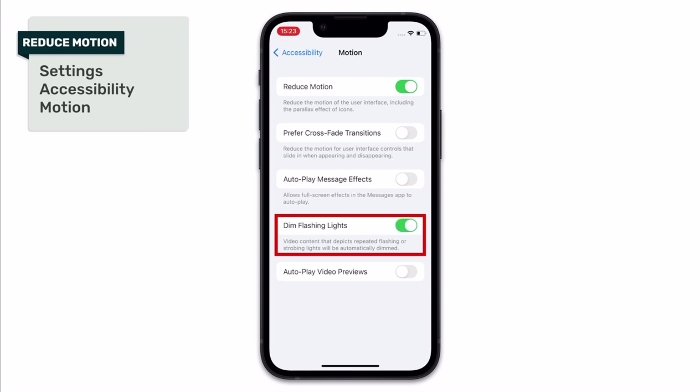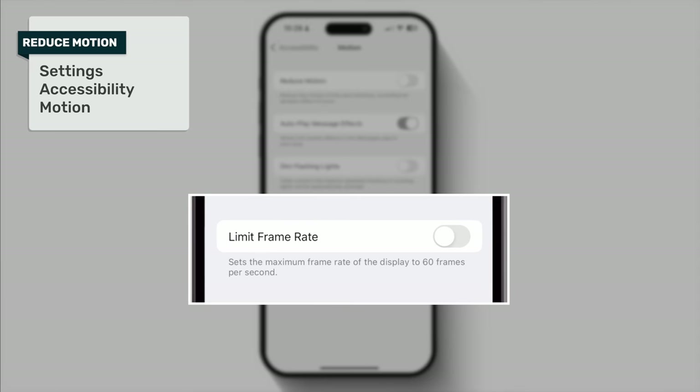Dim Flashing Lights is a relatively new accessibility feature for people who have light sensitivity — it will dim the screen if it notices bright strobe effects being used in the content you're viewing. Regardless of who this feature is intended for, if ultimate battery life is your goal, this could be of use to you. Also, if you have a compatible phone — at the time of making this video that's a 14 Pro or 14 Pro Max — you'll have the option in this screen of reducing your frame rate from a potential 120Hz down to 60Hz, which will again save battery life, albeit at the expense of arguably one of the best features of these phones.